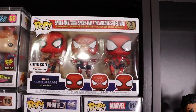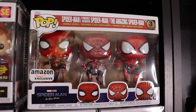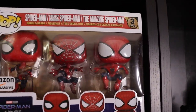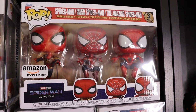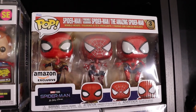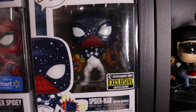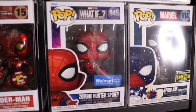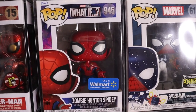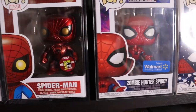Here's my Spider-Man collection - it's not super huge but I'll show you what I got. We do have the three-pack Amazon exclusive. I just really wanted to get all three of these in one pack. I tried getting my hands on the eight-pack but I missed pre-sales and was not paying aftermarket prices for that thing - it was going pretty crazy. Down below we have Spider-Man Captain Universe Entertainment Earth exclusive. Walmart exclusive Zombie Hunter Spidey - metallic, really enjoy the paint job on that one.